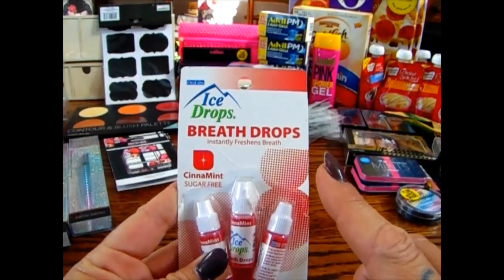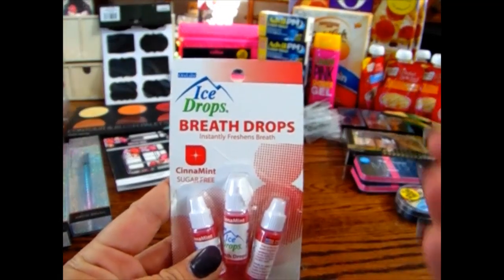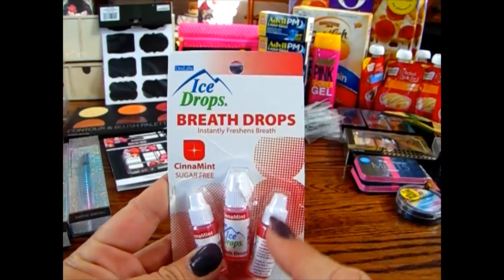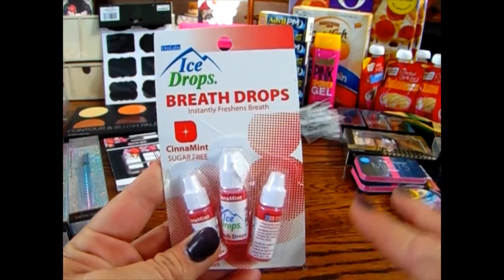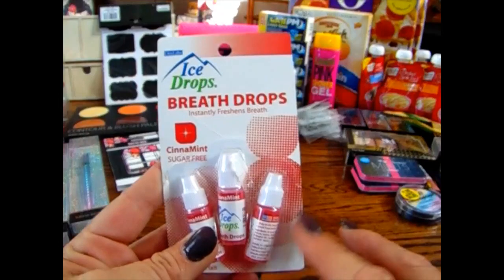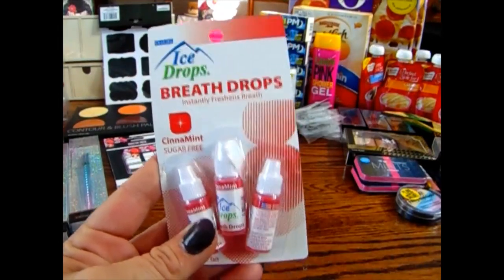I already opened these — they're Ice Drops breath drops. Being diabetic, I get dry mouth, so these are perfect because they're sugar-free and cinnamon-flavored. I really like them, and the girls do too. I guess they've always seen me have them so they always want them in their bags as well. I picked that up for 99 cents.